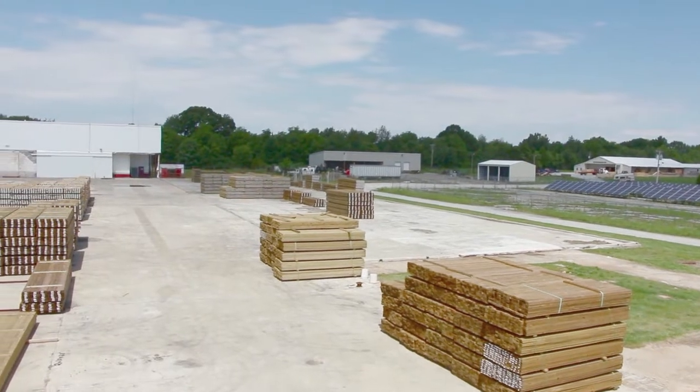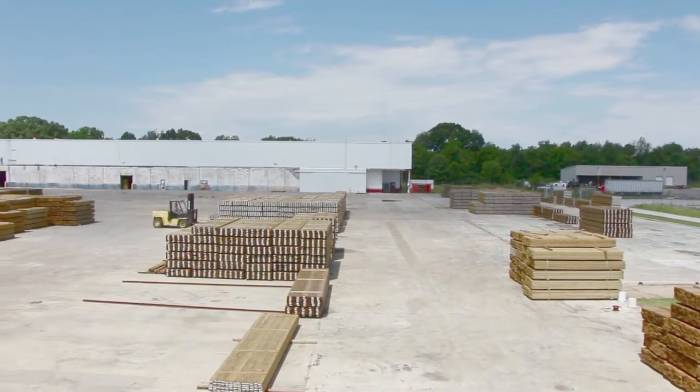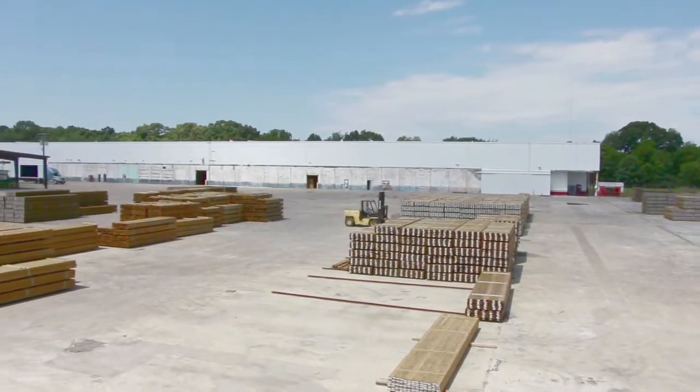The Eskew Wood Treated Products facility is within a one-day drive of 76% of the major markets and 48% of the U.S. population.